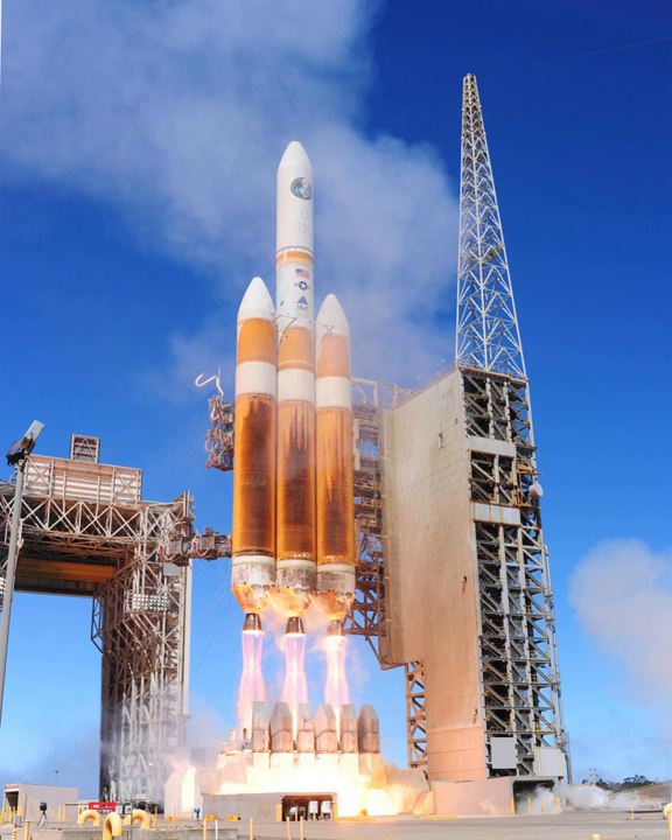See also: Heavy-lift launch vehicle, comparison of orbital launch systems, comparison of orbital rocket engines, comparison of space station cargo vehicles, and the National Launch System 1991–1993 study.